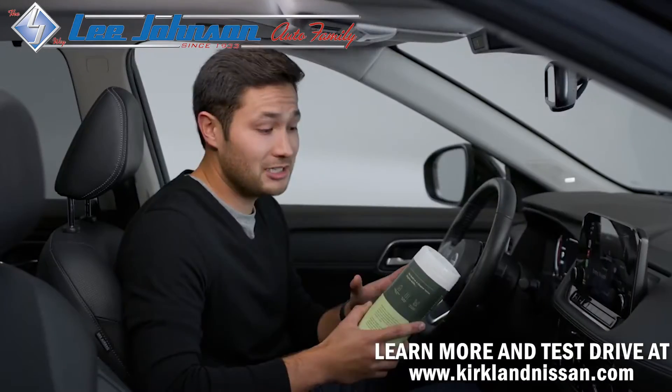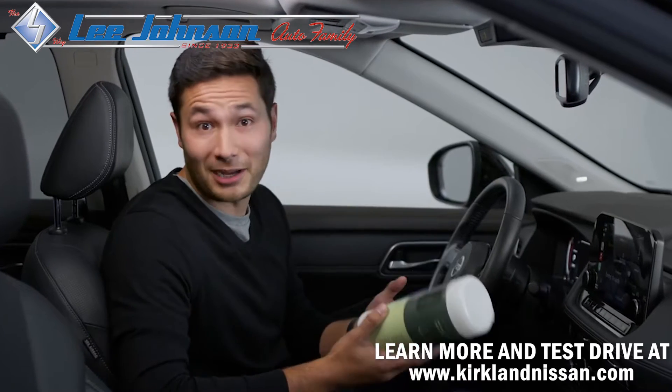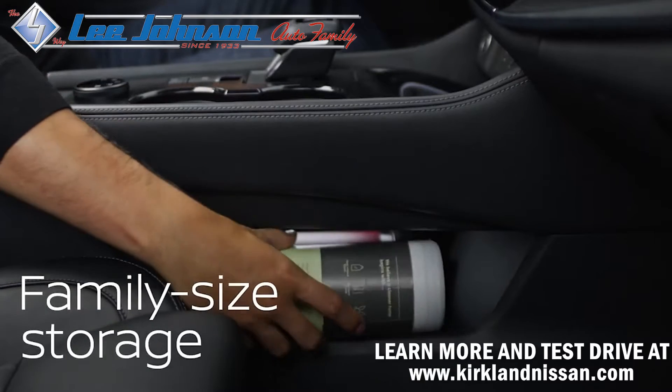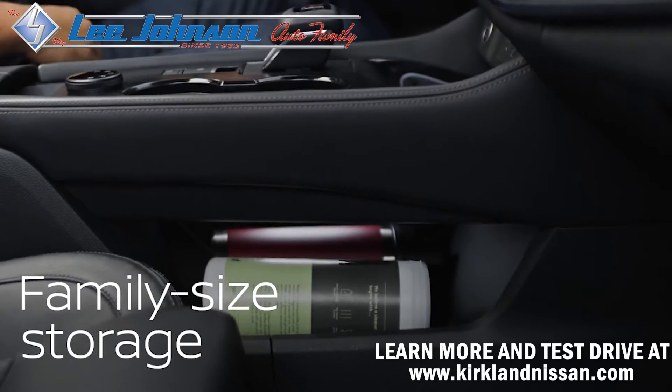When you're driving with kids, you need family-sized everything nearby, not rolling around on the floor. Solved. Check out this bonus storage under the center console — it keeps everything within reach.